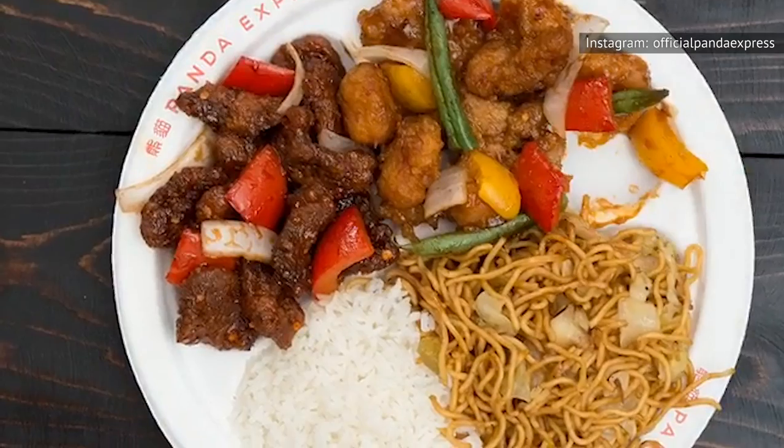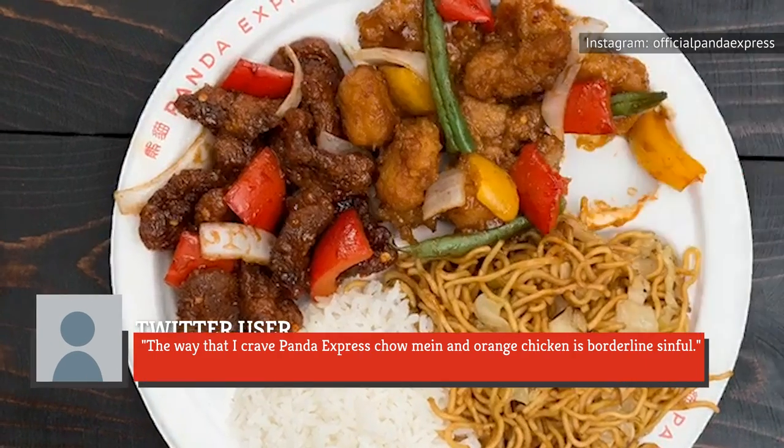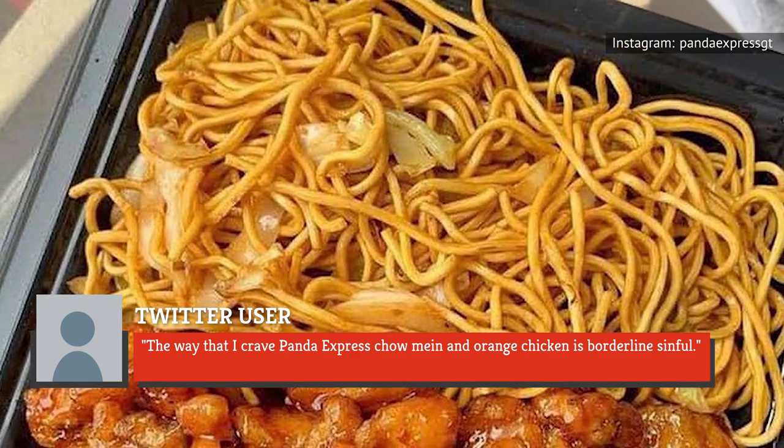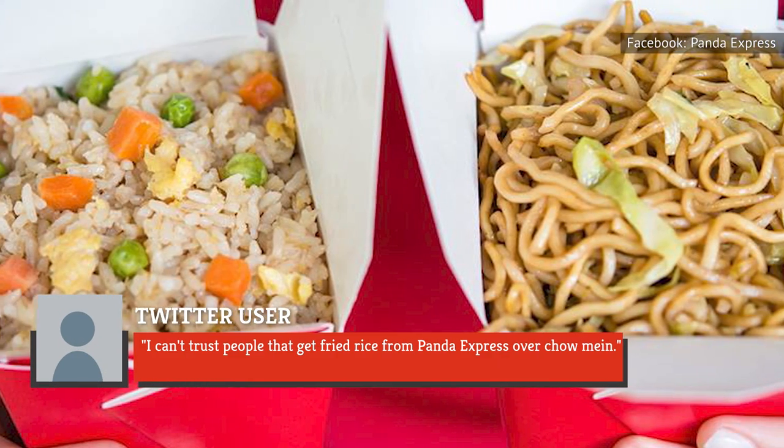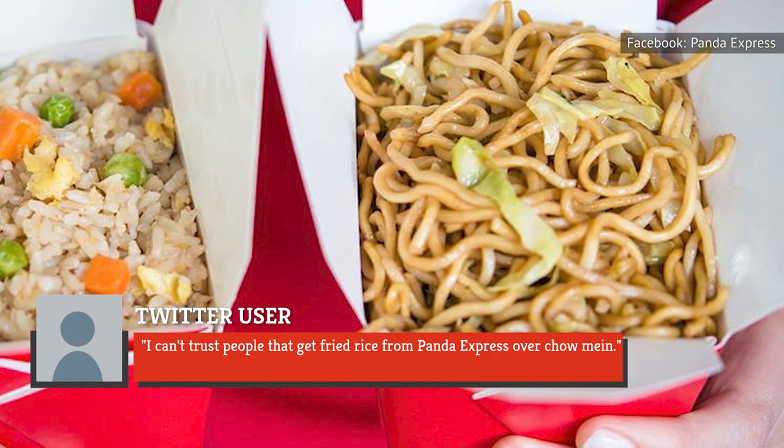Customers online seem to love the Panda Express chow mein. One fan on Twitter said, "The way that I crave Panda Express chow mein and orange chicken is borderline sinful." And another chow mein fan wrote, "I can't trust people that get fried rice from Panda Express over chow mein."